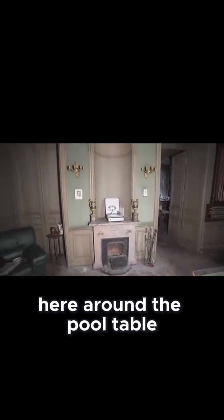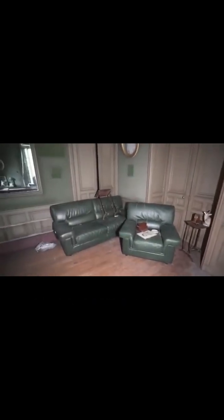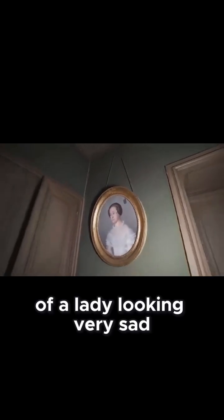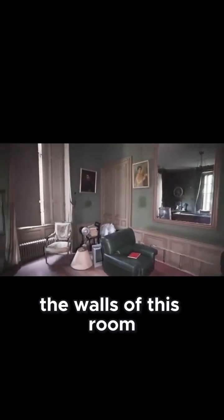Here around the pool table, absolutely love it. We have these newer chairs here in the corner of the room — leather upholstered sofas, but they are probably maybe 40 to 50 years old, not like the other furniture inside the house. A painting above there of a lady looking very sad, and more paintings around the walls of this room.